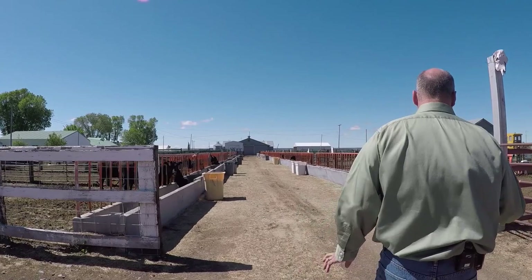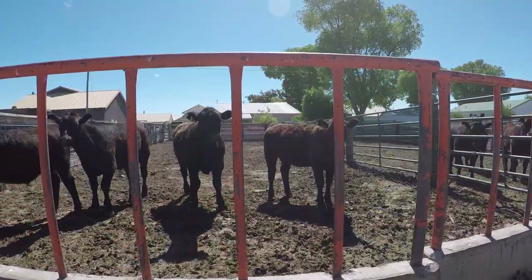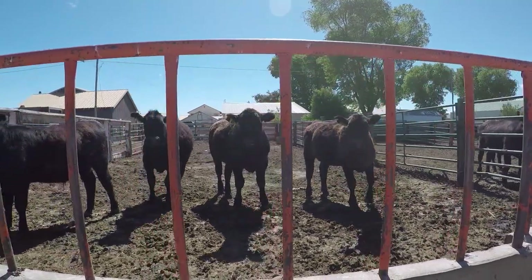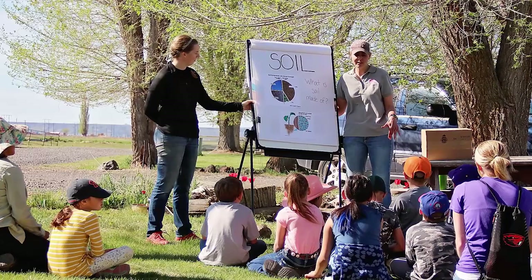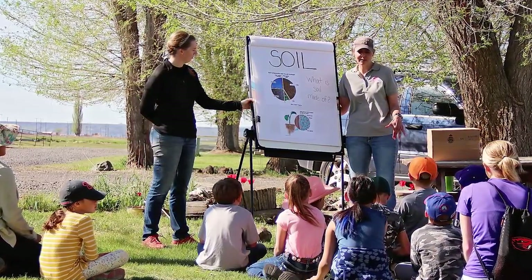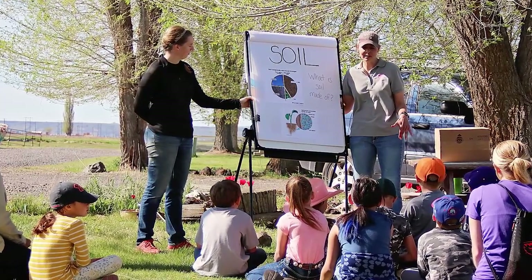The Eastern Oregon Agricultural Research Center here in Burns also does a lot of outreach, and especially youth education. For example, this spring we've got the second grade field trip for Harney County second graders. We bring them out and show them the science that we do, and hopefully let them know that science is a field they might be interested in. It's one small way that I can give back to the industry that's really helped me get to where I am today.